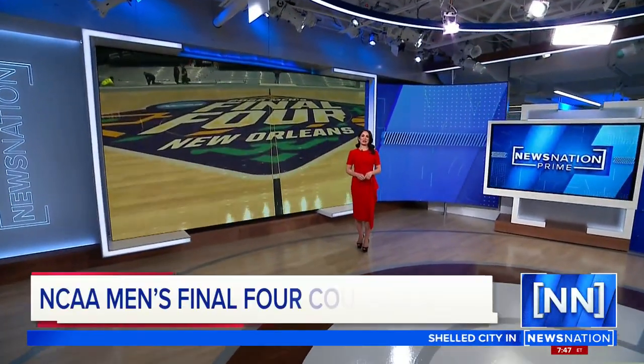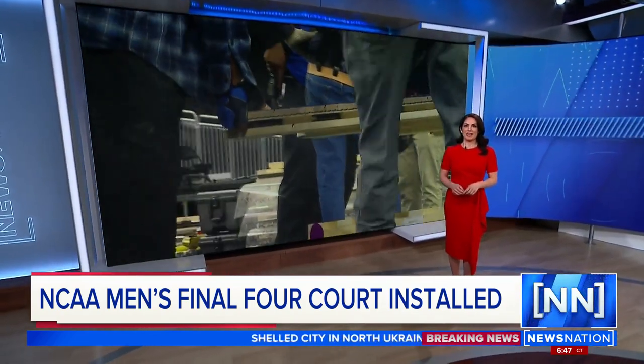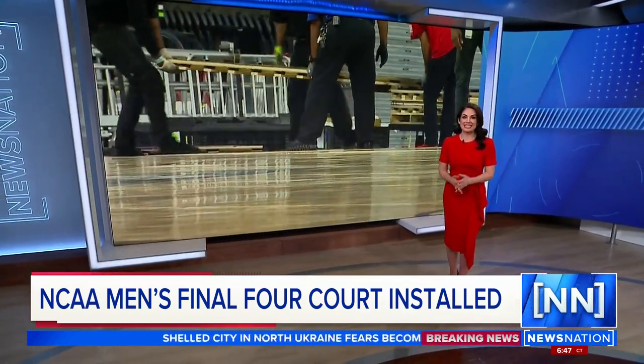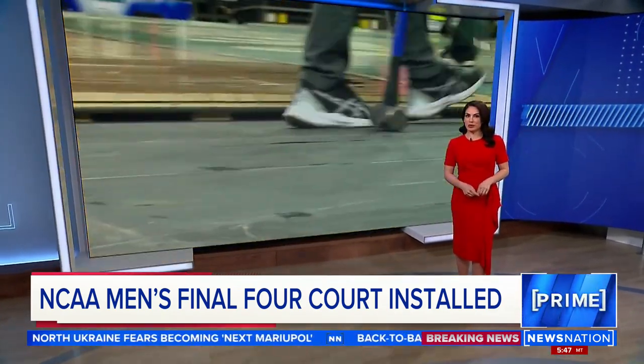This Friday, the final four teams will hit the court for their first practices at the New Orleans Superdome, but getting the floor installed isn't exactly a layup. NewsNation's Brittany Dixon shows us how the groundwork is coming.